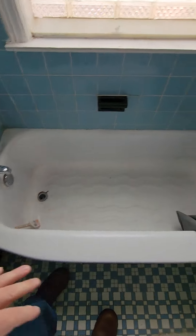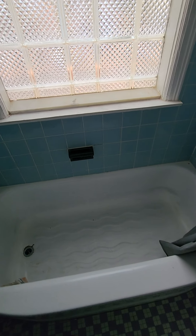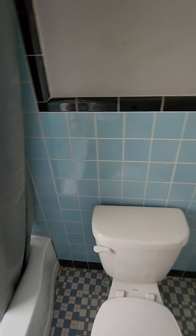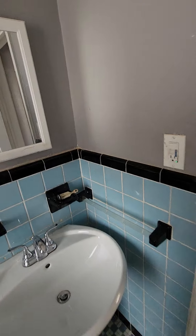He had put a bunch of stuff down the drain, so we cleaned up the drain, cleaned the bathtub, and snaked the drain. He scratched it up but we were able to fix that. Looks good.